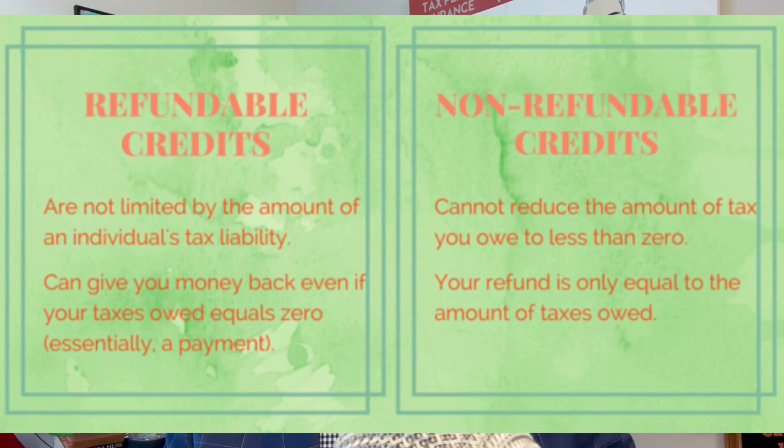One question I got was: if they've already prepared the return and it's showing a refund and they don't qualify for the refundable portion of the American Opportunity Credit, should they still take advantage of this? And the answer is yes, because this credit is a reduction of your tax. So unless your tax is zeroed out, there's still going to be some benefit for you to take advantage of this.